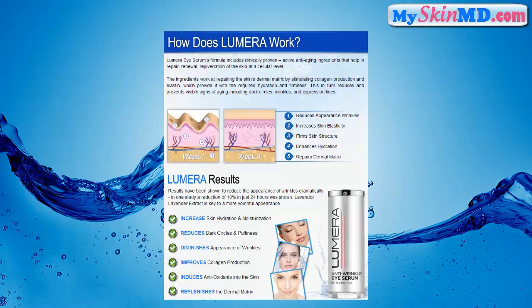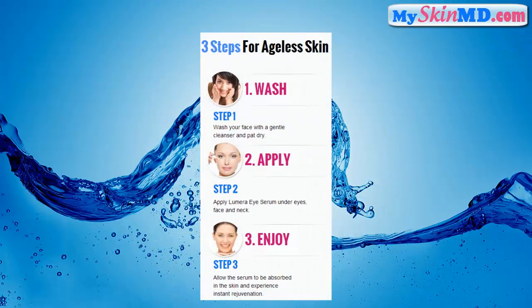In elastin, which provides the required hydration and firmness. Lumara results: increase skin hydration and moisturization, reduces dark circles and puffiness, diminishes appearance of wrinkles, improves collagen production, induces antioxidants into the skin, and replenishes the dermal matrix.